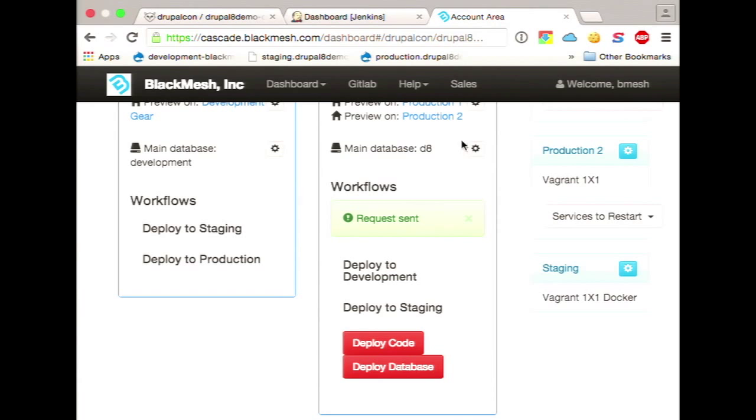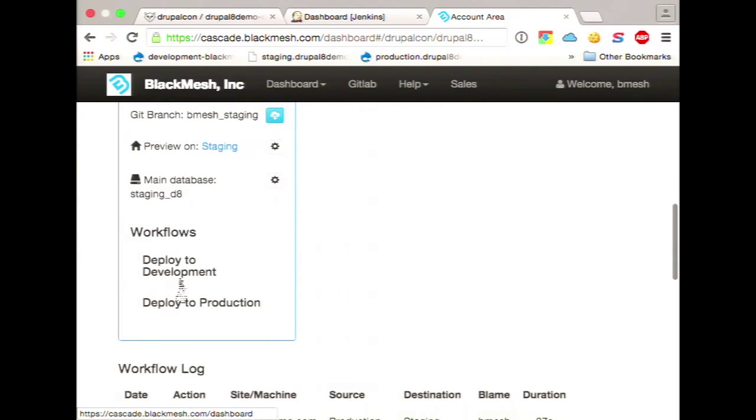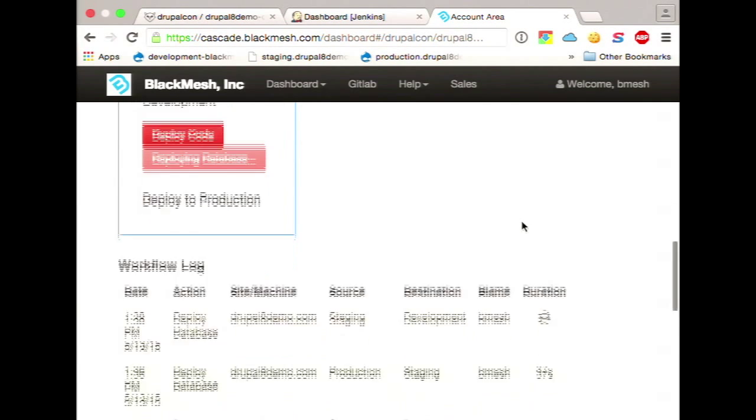I'll go ahead and show you. This was our staging, and if I hit shift-refresh and everything worked, I should see hello world. So our database has successfully moved from production down to staging. I'm going to go ahead and get a deploy started in the staging environment down to development, and I'll come back in a few minutes and show you that has also happened.